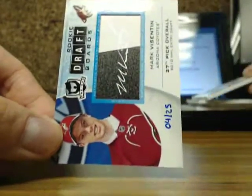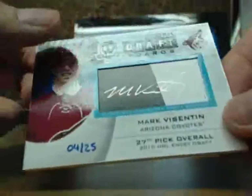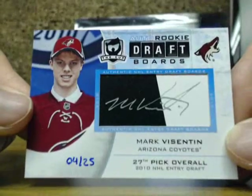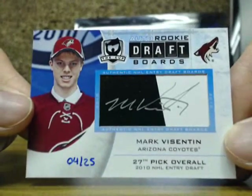And we finish the break off with a rookie — auto rookie draft board of Mark Barberio, number 4 of 25, going to the Arizona Coyotes.